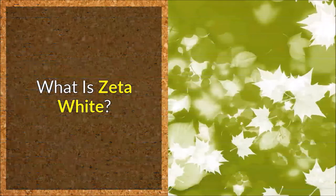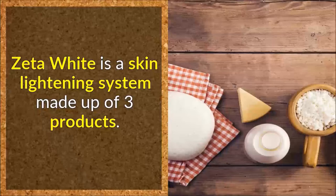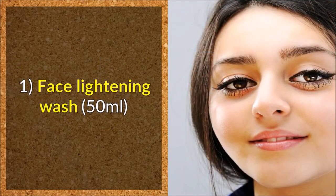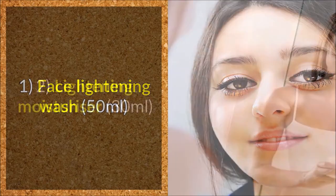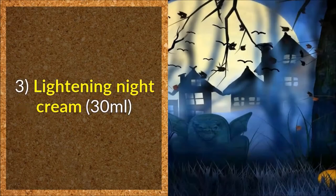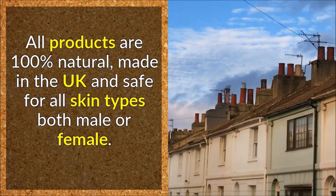What is Zeta White, the best natural skin lightening cream? Zeta White is a skin lightening system made up of 3 products: a Face Lightening Wash (50ml), a Lightening Moisturizer (30ml), and a Lightening Night Cream (30ml). All products are 100% natural, made in the UK, and safe for all skin types, both male and female.